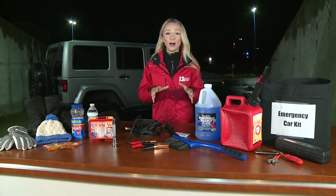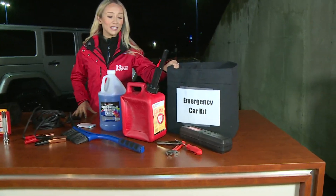Winter seems to show up out of nowhere all the time here in West Michigan. These are a few things that you can keep in your car at all times to ensure that you can safely get back onto the road, or hunker down until help can come. Here's what should be kept in your emergency kit.